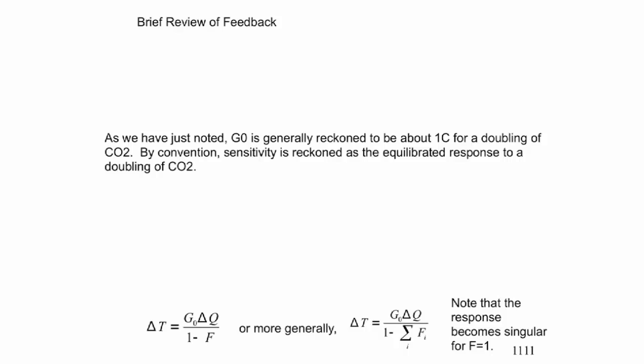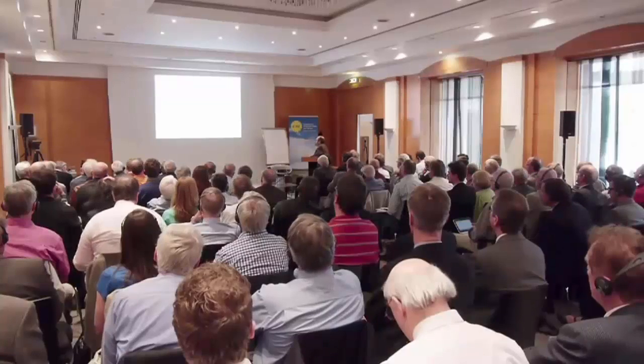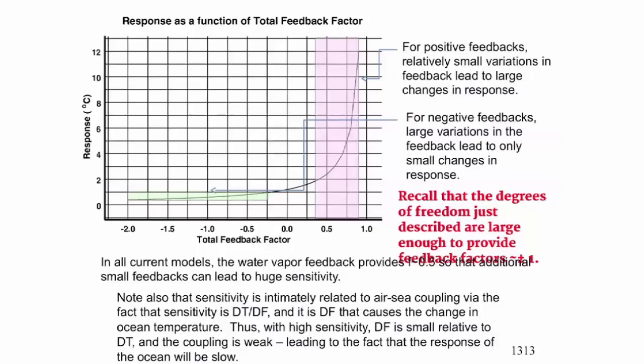When you solve for it, you get delta T as a function of the sum of all the feedback factors. The expression for delta T is singular — if the sum of the feedback factors equals one, you get infinite response. Of course that's not real; simple resonance gives you infinite response, but any little thing will prevent it from being infinite. You have the incoming, you add greenhouse gas, then you add something like water vapor, and you increase the imbalance in a positive feedback.